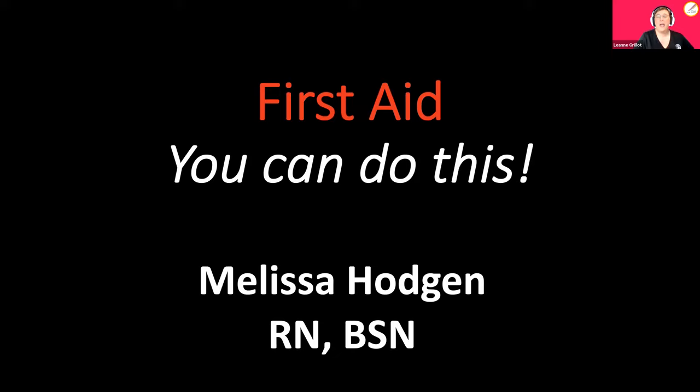Today is first aid. You can do this. Welcome to the APH Virtual Excel Academy. We are glad to have you with us today. Today is first aid — you can do this. We've had one first aid section already. We're going to push you a little further, see what you remember, and then learn some new things.